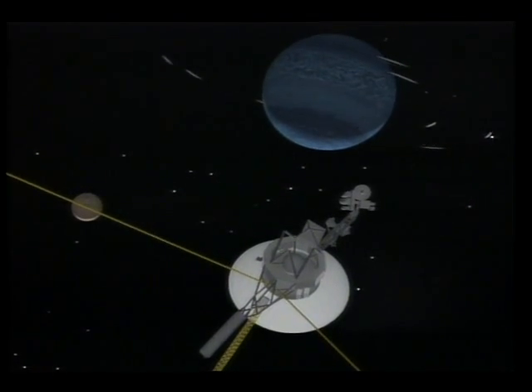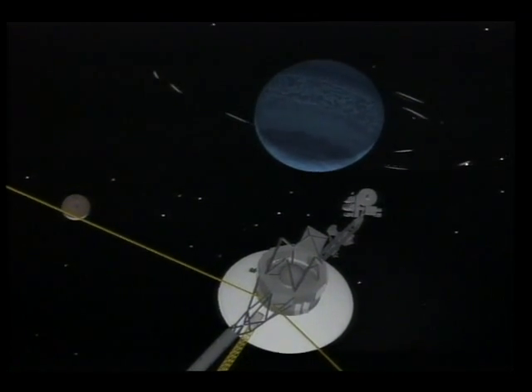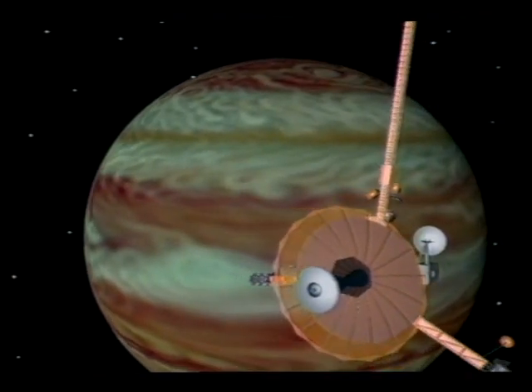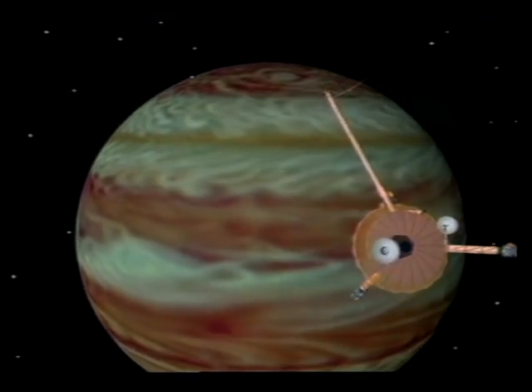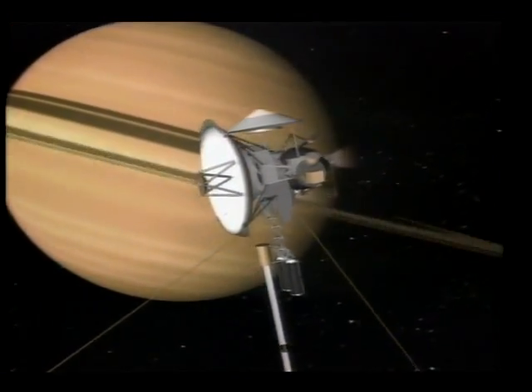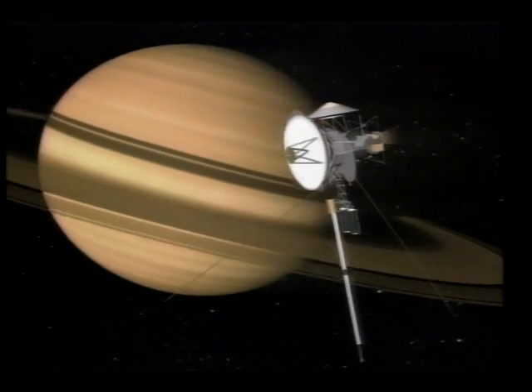Like its sister ship Voyager 1, Voyager 2 is now bound for the edges of the solar system. Other spacecraft, such as Galileo, scheduled for a return to Jupiter, and Cassini, which will revisit Saturn, are slated to make even more detailed studies of the planets.